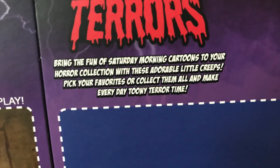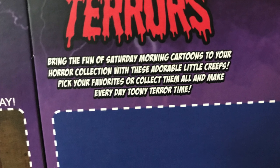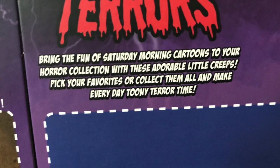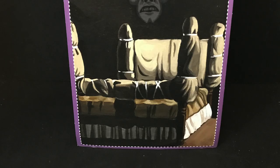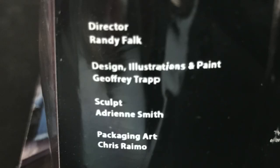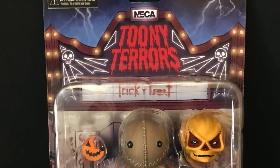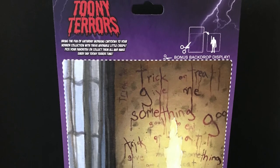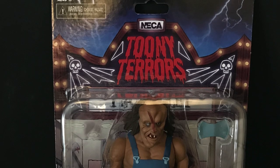Very cool to see these Toonie Terrors — if you're not familiar, they bring the fun of Saturday morning cartoons to your horror collection with these adorable little creeps. Pick your favorites or collect them all and make every day Toonie Terror time. Sam from Trick or Treat, one of my favorite Halloween movies. And Victor Crowley from the Hatchet franchise as well.